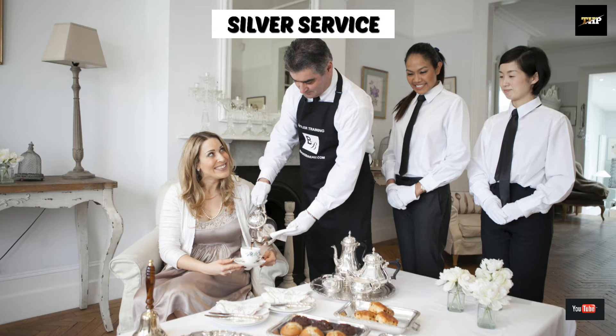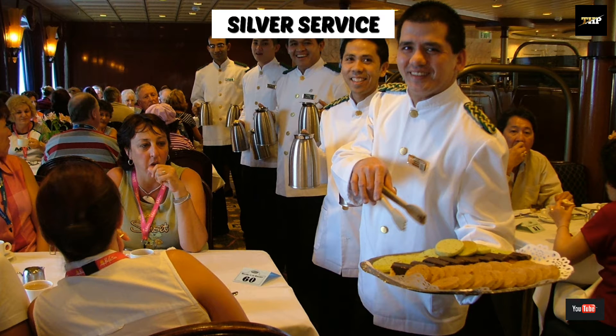The beverage is served from the right hand side and the clearance is also done from the right hand side.